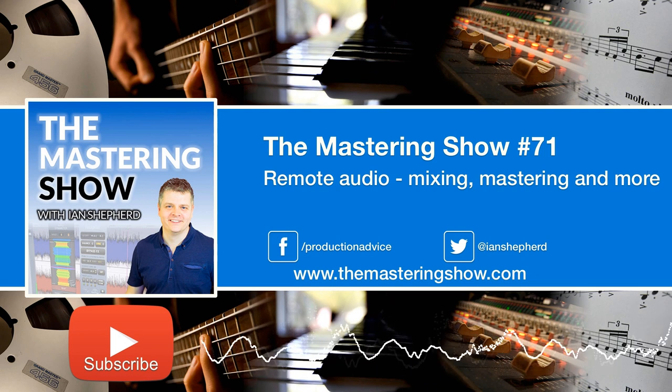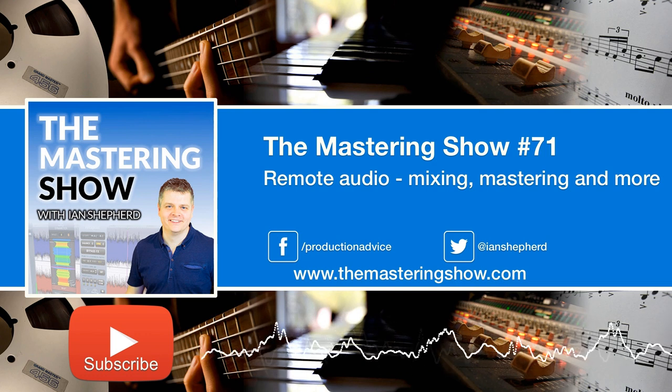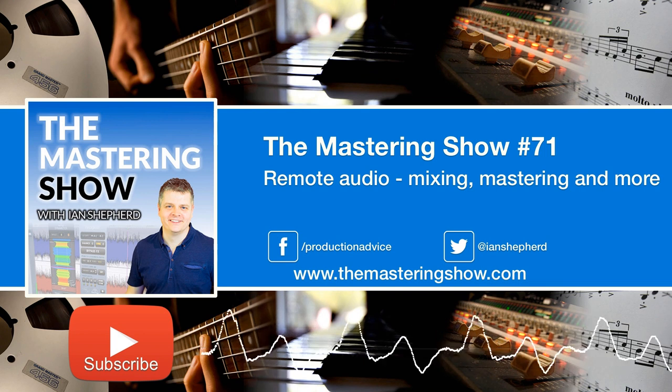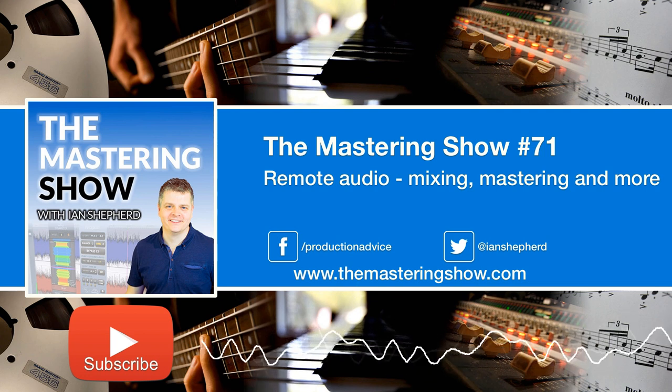I actually made a video showing how this works. There's a particular strategy I'm going to suggest using Audio Movers Listen To in combination with a video app. If you want to get straight to the nuts and bolts, head over to productionadvice.co.uk/remote-audio. We'll include that link along with everything else mentioned in this episode in the show notes at themasteringshow.com. That video describes exactly what I'm about to describe to you here, visually and with more details — so if it's not clear from what I say, head over and take a look.